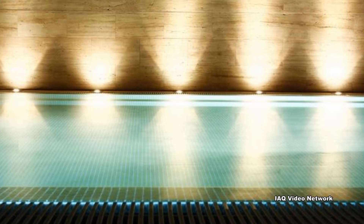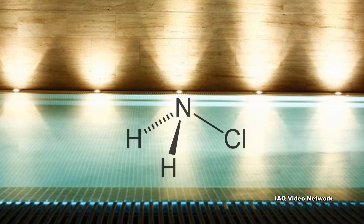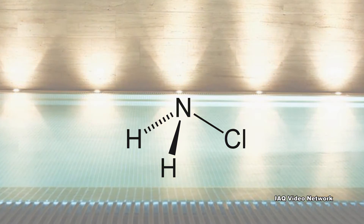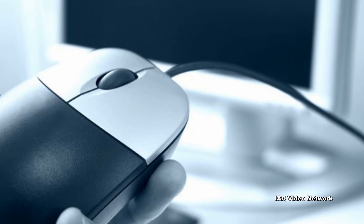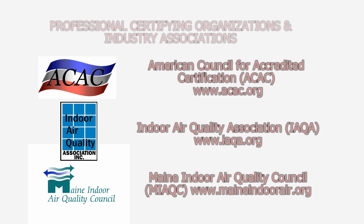These are just a few things to know about chloramines, indoor pools, and air quality concerns. To learn more about this or other environmental, health and safety, occupational, indoor air quality, or property damage issues, please visit the website shown on the screen.